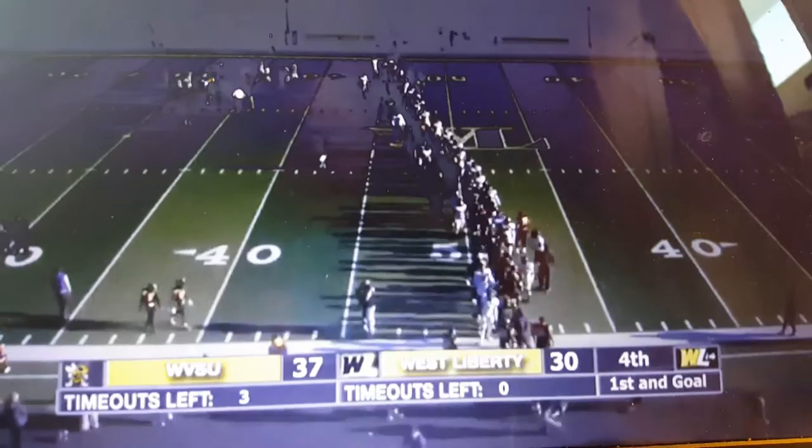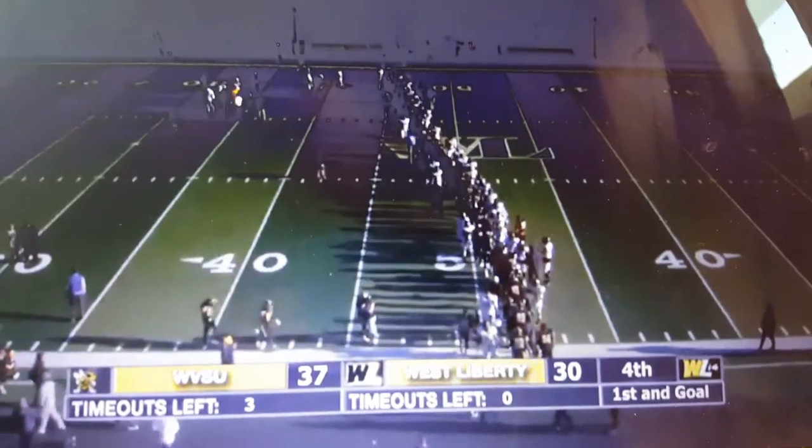We've got Sarah Adamowski down on the field with Coach Roger Wiley. Sarah.